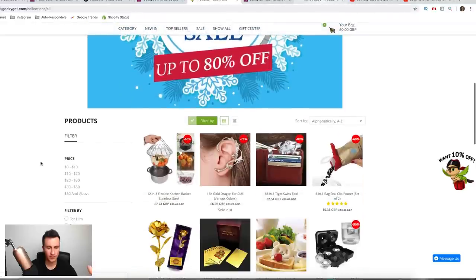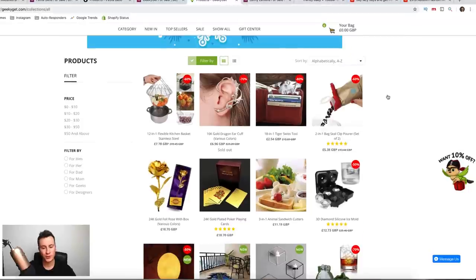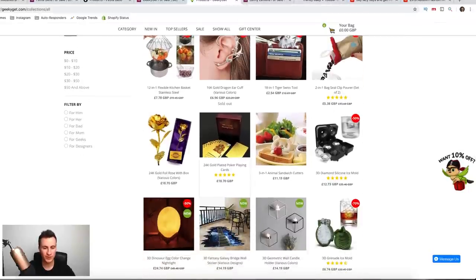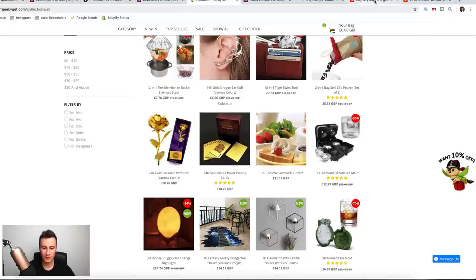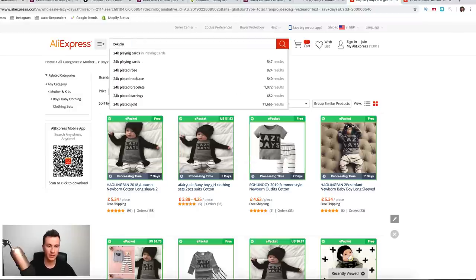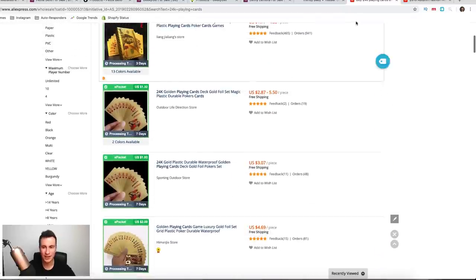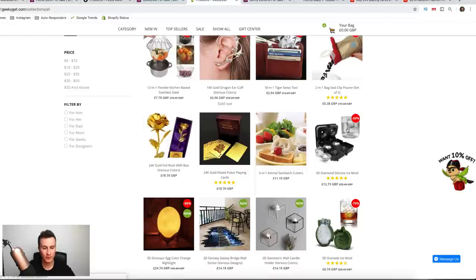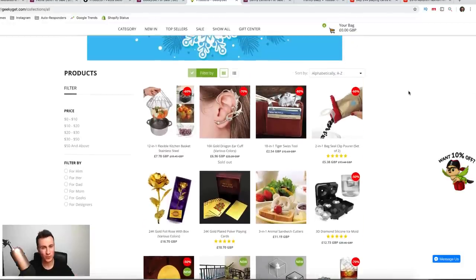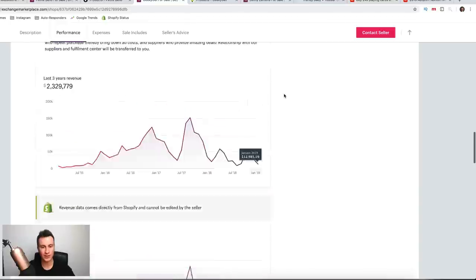Let's scroll down to find some of the best selling products. You've probably seen these products yourself on AliExpress, which just confirms we could go and source the exact same ones. For example, the gold playing cards — if we head over to AliExpress and search '24k playing cards,' you can see you can get the exact same product. I've actually sold these myself. I've also seen this gold rose before as well. So if you're not sure what products to sell, these are tried and tested proven products that we know are producing sales, since we can actually see the store's revenue figures.